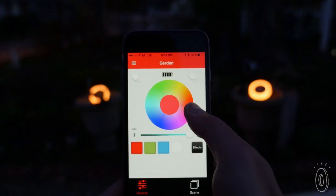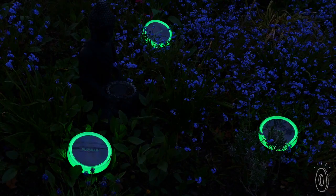Use the app to manage your lights, however many you have. Choose the colors, control the brightness, and set effects like pulse, flash, and fade.